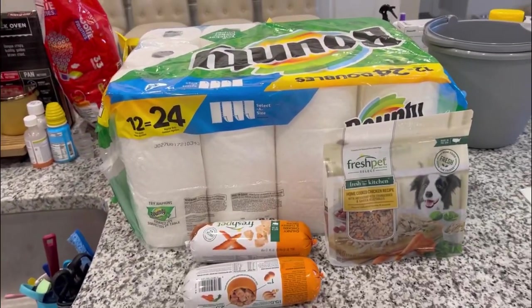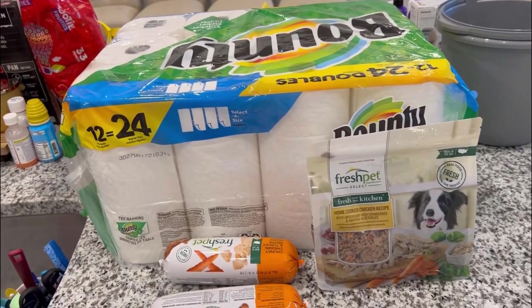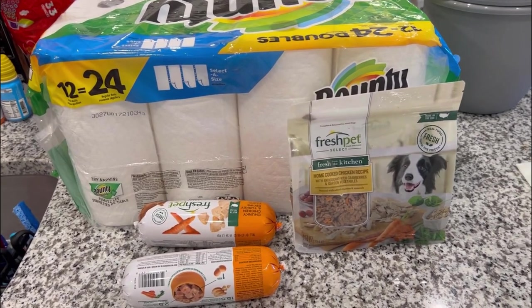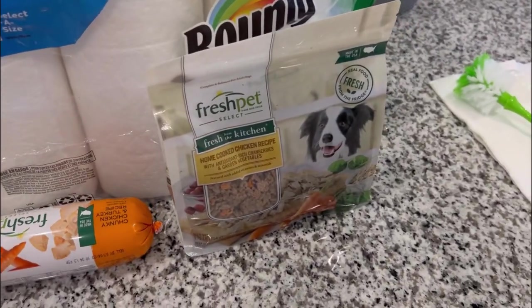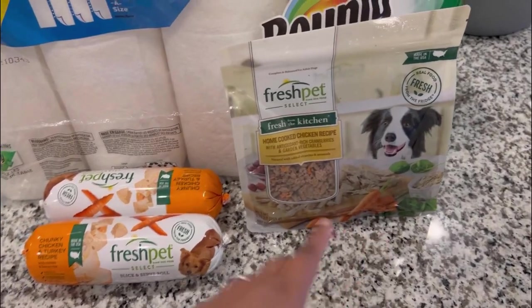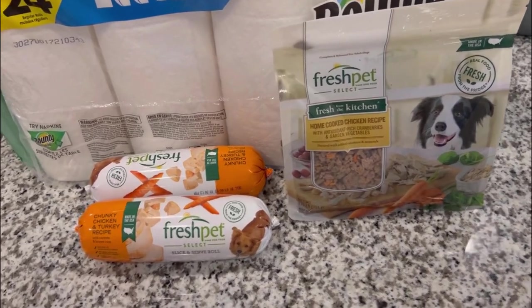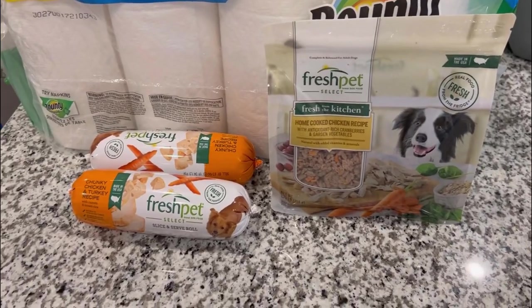The final things from Walmart: some Bounty paper towels since we were completely out — luckily my husband had grabbed some from Sam's Club so we weren't totally without. And our dog's food — he gets Fresh Pet. This one is the chunky chicken and turkey recipe, and then there's one that's already broken down which he also likes. We alternate between the two and it works well for his stomach, so we got some more Fresh Pet dog food for our pup. That's everything we got from Walmart.